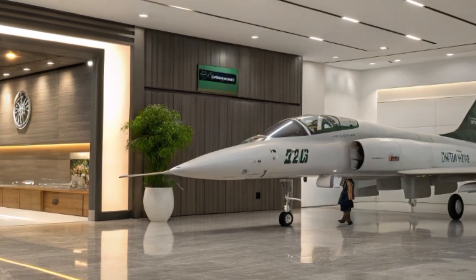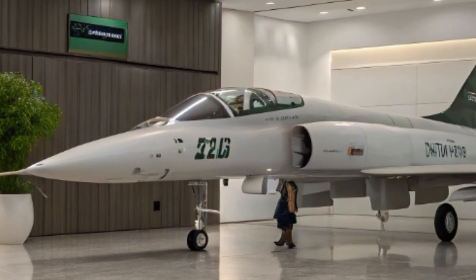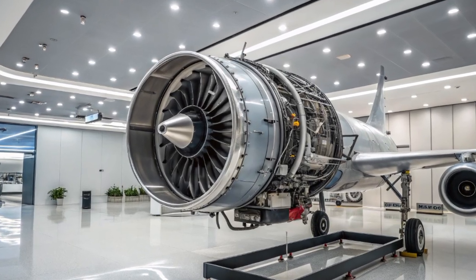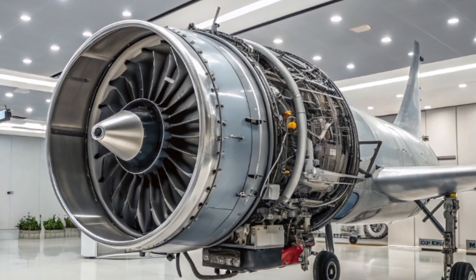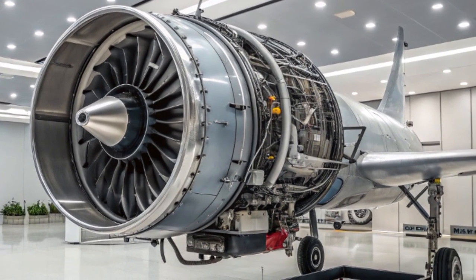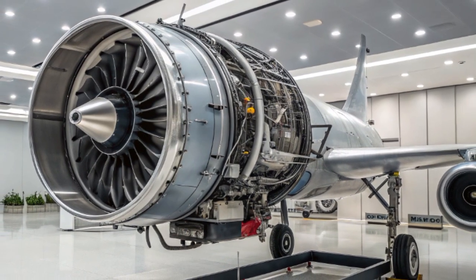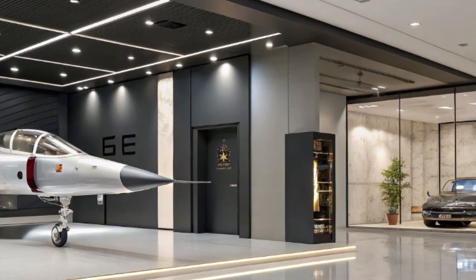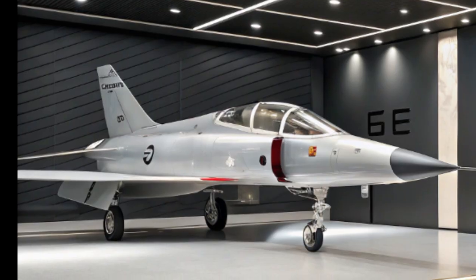One of the standout features of the 2025 JF-17B is its advanced avionics suite. The aircraft is equipped with the KLJ-7A Active Electronically Scanned Array radar, developed by China Electronics Technology Group. This radar system enhances target detection and tracking capabilities, providing the pilot with improved situational awareness. Additionally, the JF-17B incorporates a helmet-mounted display and sight (HMD-S) system, allowing pilots to engage targets more effectively by simply looking at them.